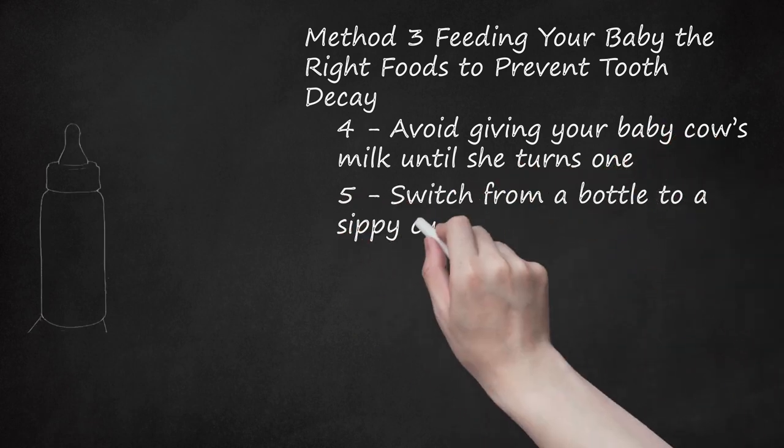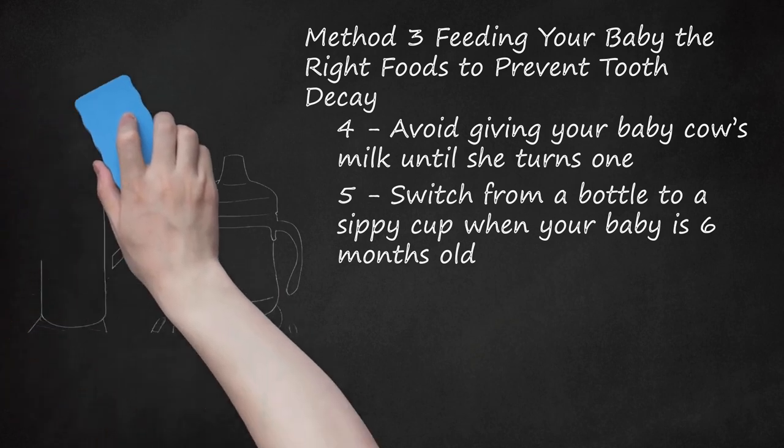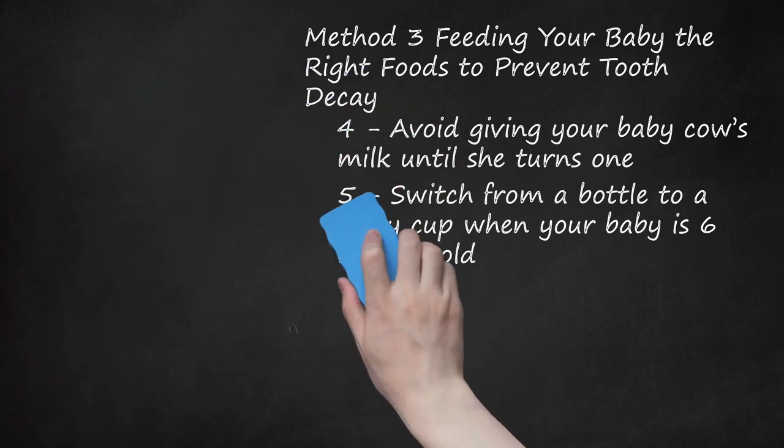Switch From a Bottle to a Sippy Cup When Your Baby Is 6 Months Old. In order to ensure bottle mouth doesn't happen to your baby, it is a good idea to start switching to a sippy cup around 6 months of age. The sucking motion of drinking from a bottle can actually damage your baby's mouth, so switching to a safer form of cup is a good idea.